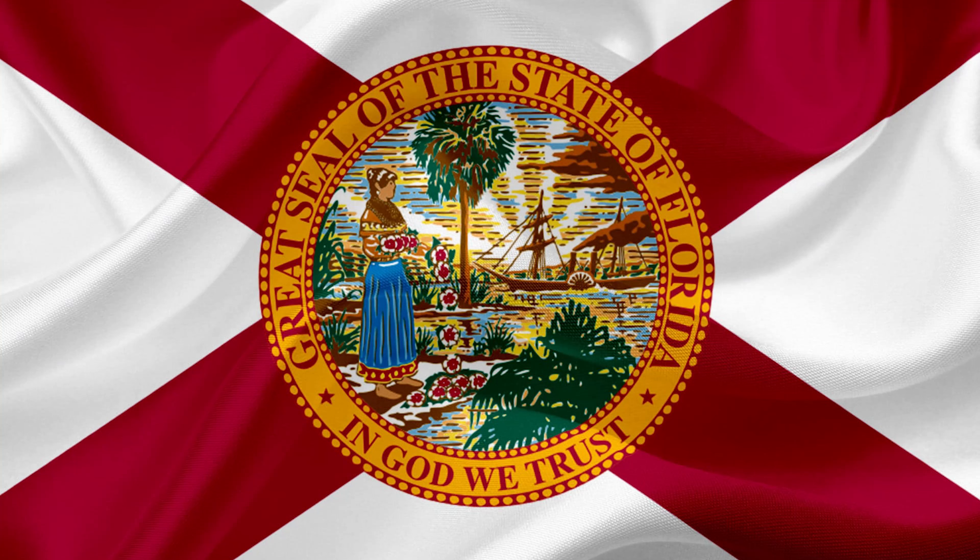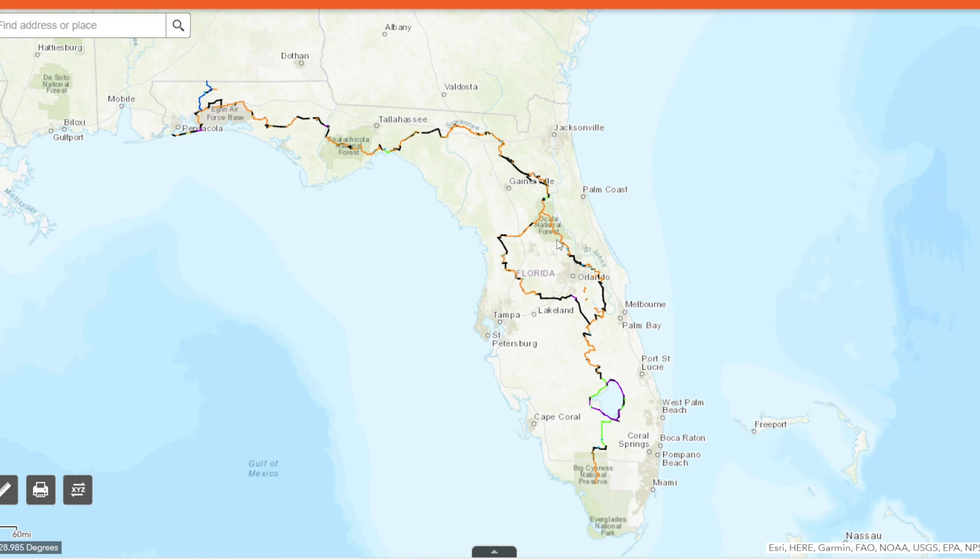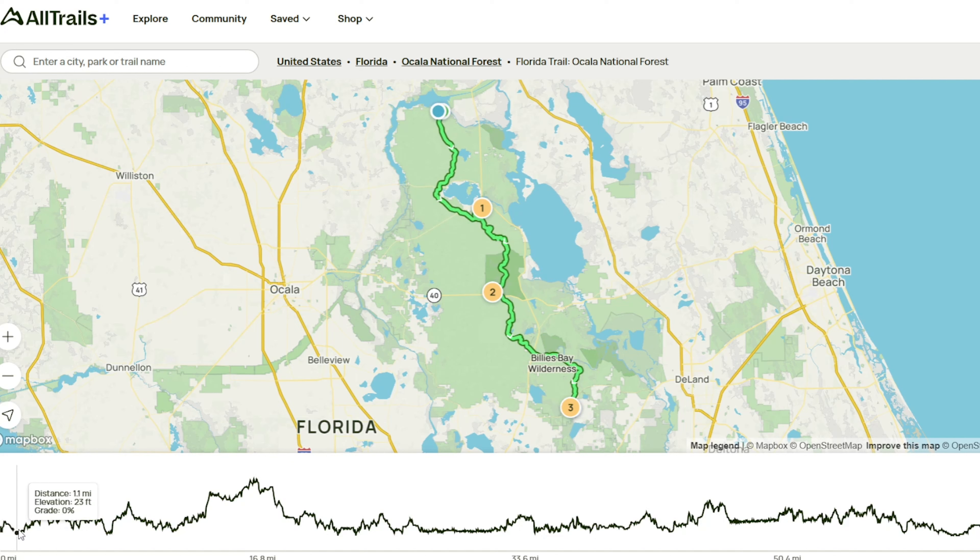The Florida Trail, stretching 1,500 miles through swamplands, pine forests, and freshwater marshes, started with its first blaze in the Ocala National Forest in 1966. This varied landscape is home to all sorts of critters like alligators, black bear, and so much more. Today, you join me on my solo struggle through this section of the trail.